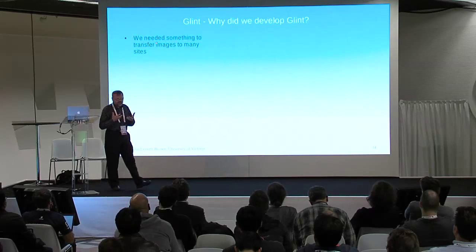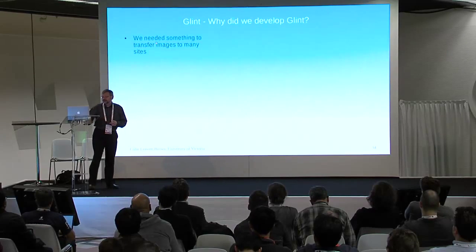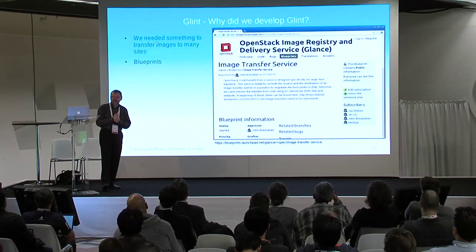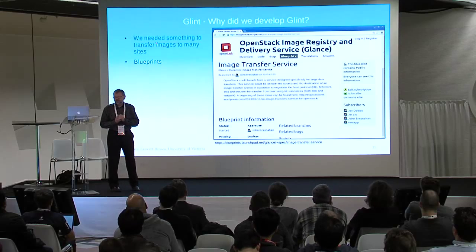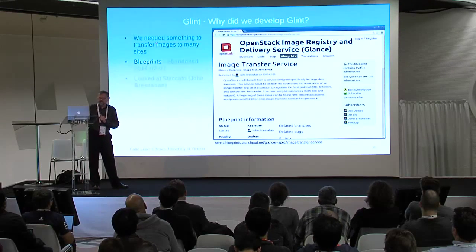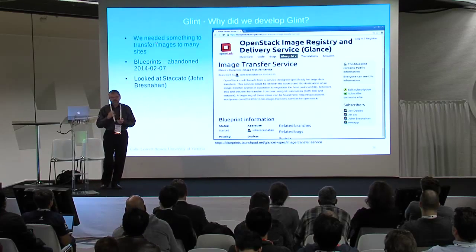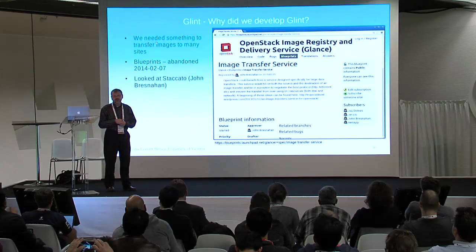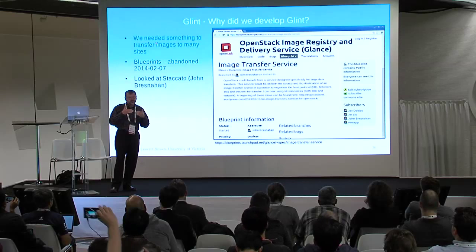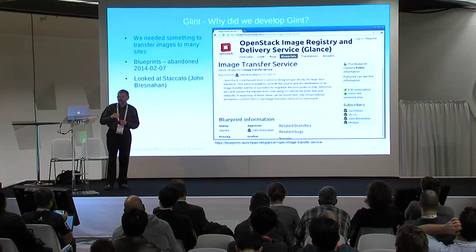We needed something to solve that problem — to distribute the images. We looked around and found a blueprint, which I think was inspired by John Bresnahan. Unfortunately that blueprint was abandoned at the beginning of 2014. We also looked at Staccato, an incubator project of John Bresnahan's, but it stalled as well. So we didn't have a solution, but we knew what we wanted.